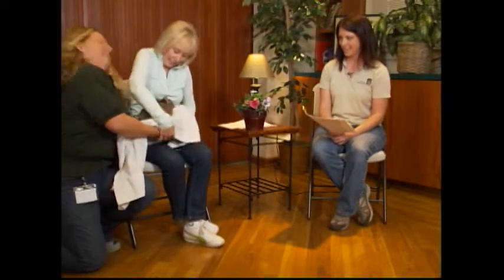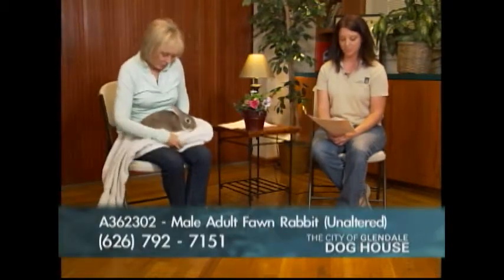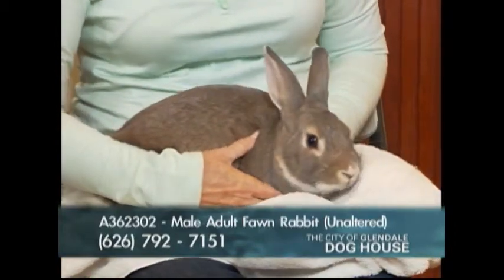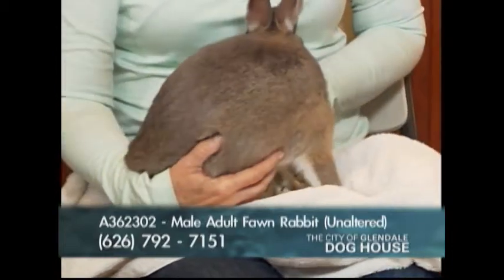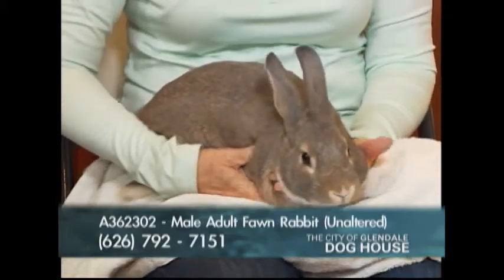Our first animal today is a rabbit. This is Bobo — cute little thing, brought in by Jamie. His A number is 362-302. He's an unaltered adult male, looks really friendly. Jamie's been sitting here off camera — he's super gentle, mellow. He likes to be pet.